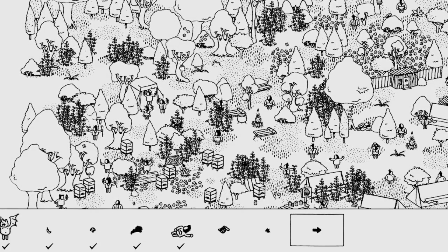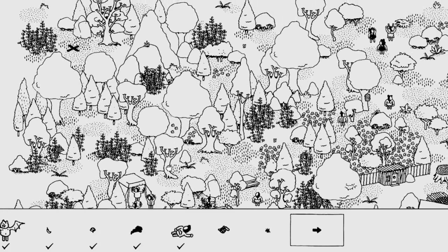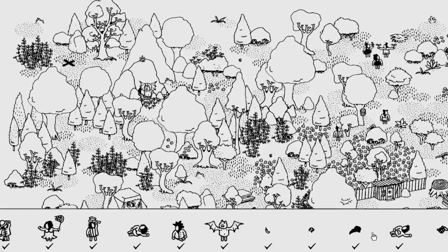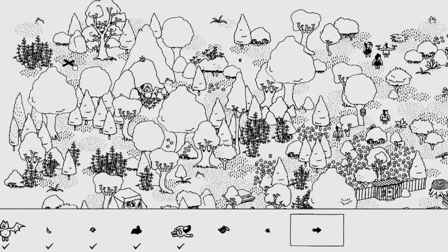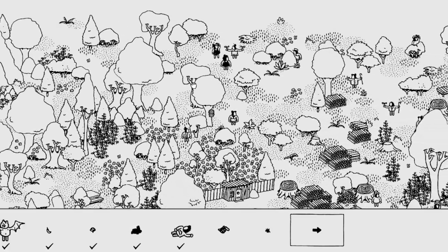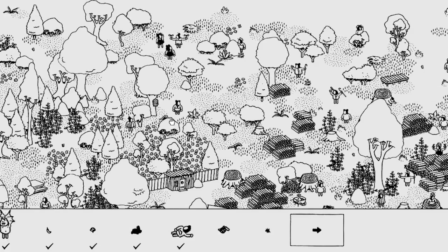Somebody hidden in the tree — it must be somewhere really exposed. Oh I found you — there was a monster. Would it be underground? No that's a flower. Would it be in here? No. Oh my gosh, where is this turtle? What is that right there? Nothing. That turtle is probably staring me right in my face.